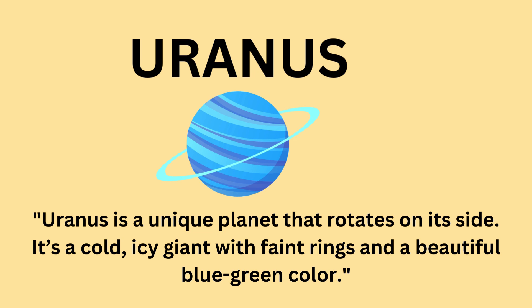Uranus is a unique planet that rotates on its side. It's a cold, icy giant with faint rings and a beautiful blue-green color.